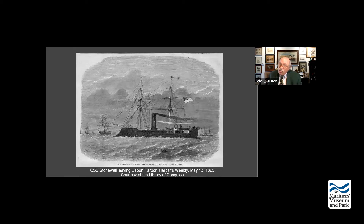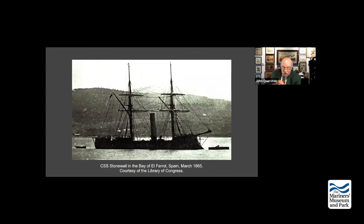Craven refused to engage the Stonewall. He finished his letter to Gideon Welles, Secretary of the Navy for the Union: 'At this time the odds in her favor were too great and too certain, in my humble judgment, to admit of the slightest hope of being able to inflict upon her the most terrifying injury, whereas the Niagara would most undoubtedly have been easily and promptly destroyed - so thoroughly a one-sided combat. I did not consider myself called upon to engage.' So Craven let the ship go to Lisbon and then head towards the Confederacy.